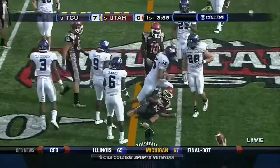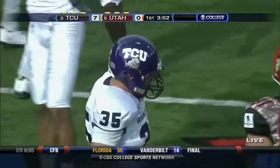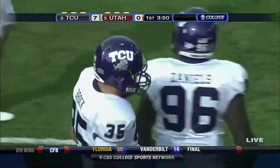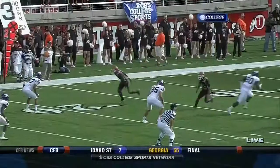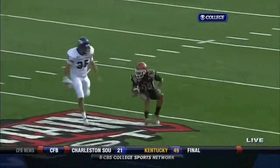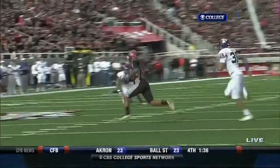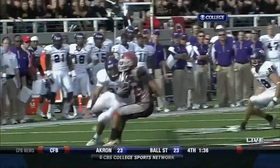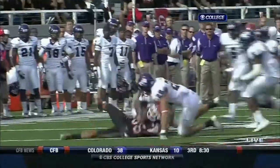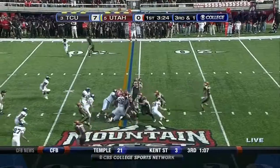Brooks is close to a first down — Tanner Brock ran stride for stride with him — but it's a nine yard pickup for Jeremy Brooks. He's a scatback, about 5'7", 170. This is what TCU wants to do: create one-on-one matchups with their most explosive playmaker underneath. They get Jeremy Brooks lined up in man coverage against Tanner Brock.